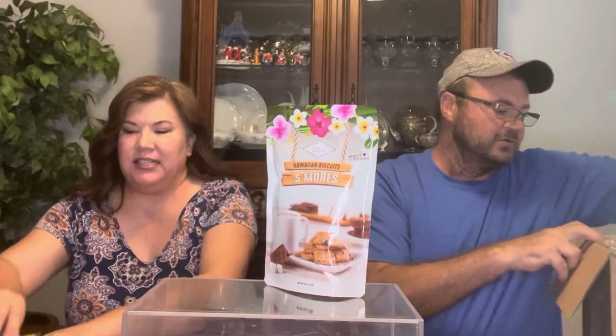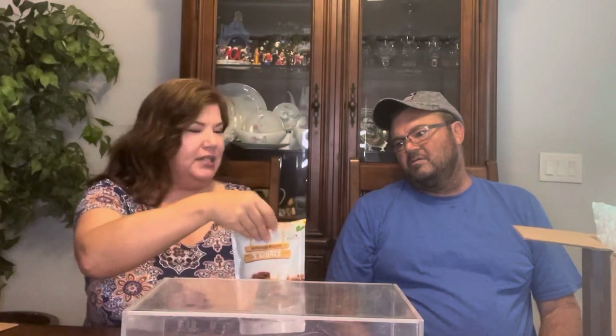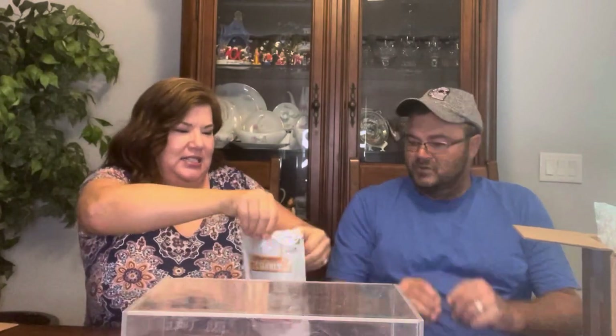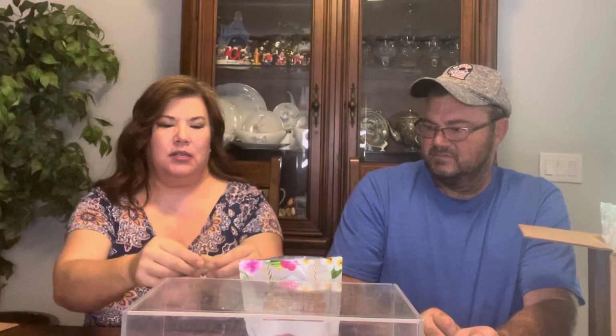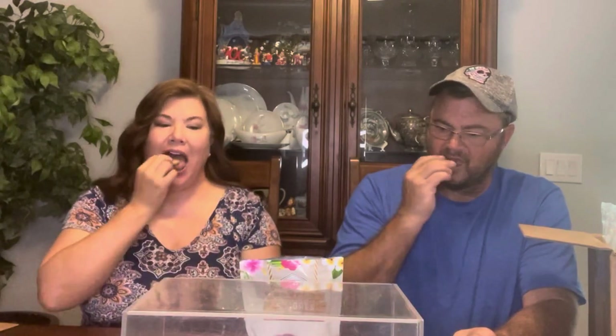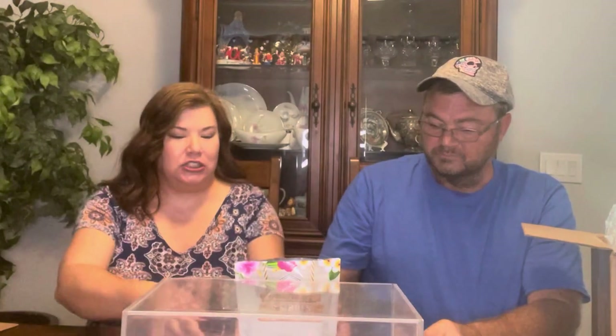We got some s'mores. People like to call me s'more. S'more delicious. But this is our Taste It. Let's give it a taste. We got the Hawaiian biscuit s'mores. He does call himself S'more delicious. Let's rip into one, have a taste. He doesn't want to try a whole one — I'll take the bigger piece. It's pretty good. It tastes like a s'more.